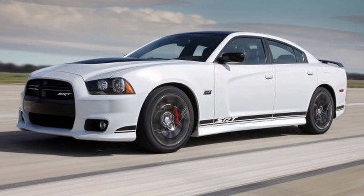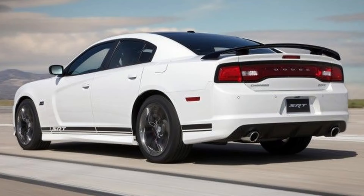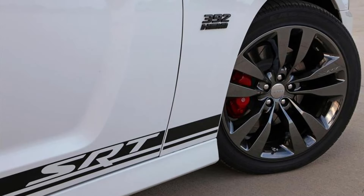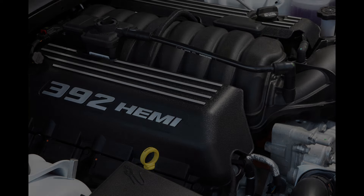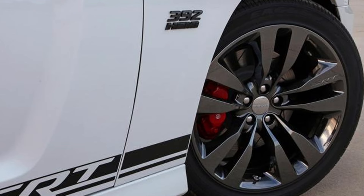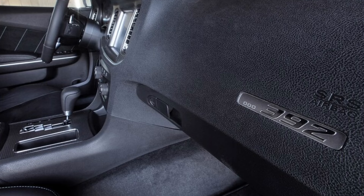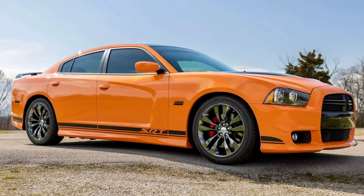Dodge also offered a limited edition trim for the SRT8 named the 392 Appearance Package, with a limited run of 392 units. The package consisted of black trim on the hood, roof, side mirrors, and rear spoiler, with SRT-branded lower side body stripes. The Hemi engine received 392 engine covers, and the car rolled on exclusive 20-inch split five-spoke black vapor chrome wheels. Each car received a special serialized dash plaque showing the production build number out of 392, offered in five exterior colors, for the 2013 and 2014 model years only.